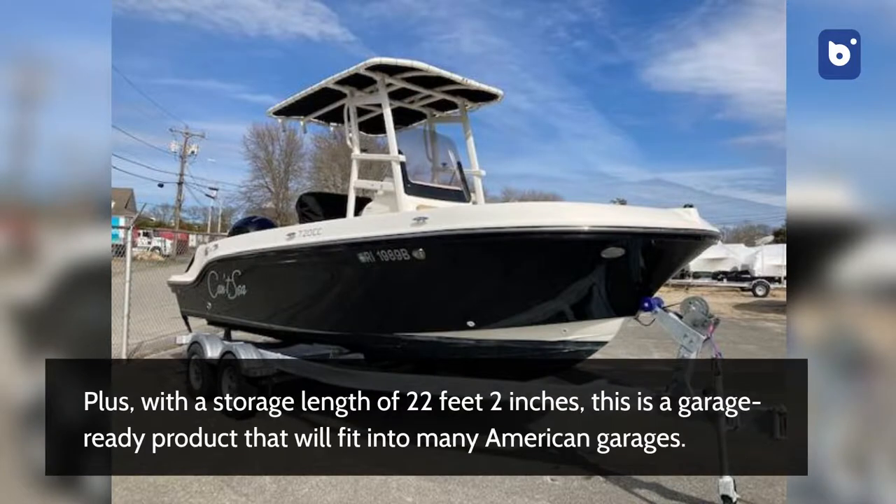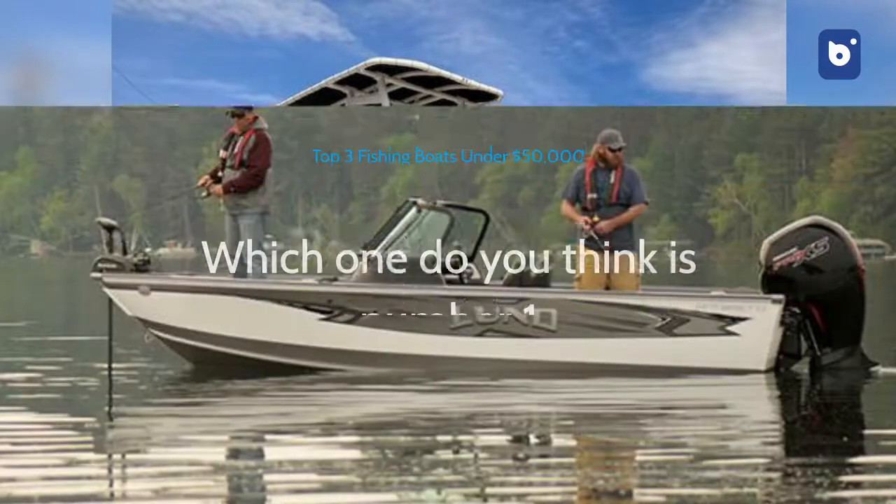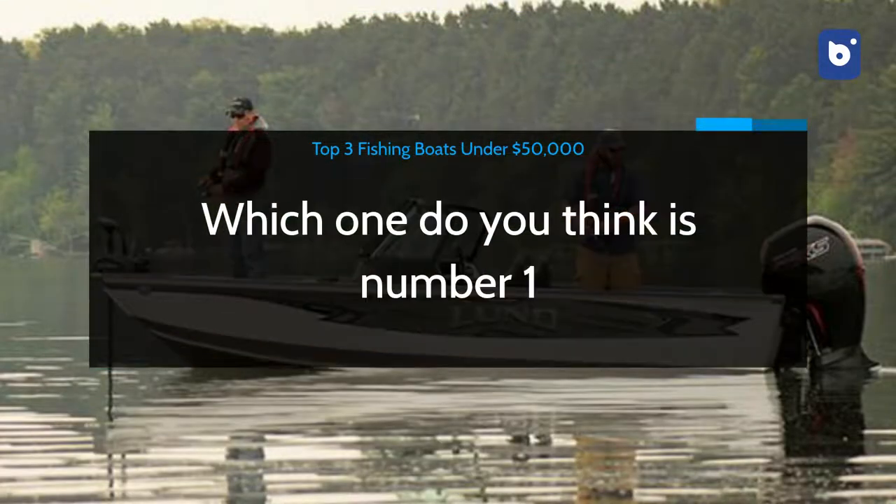Plus, with a storage length of 22 feet 2 inches, this is a garage-ready product that will fit into many American garages. And this completes our list of the best three fishing boats under $50,000.